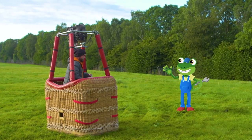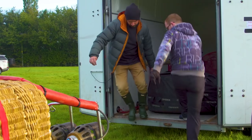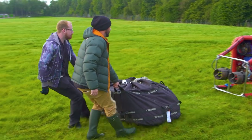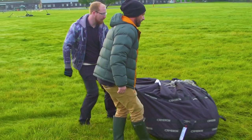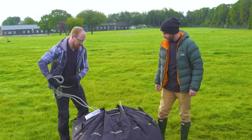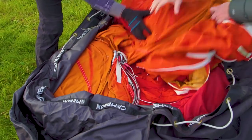Hello Ed! Hi Gecko, do you want to come for a balloon flight? Oh yes please! I'm so excited! Now it's time to attach the big balloon! Ed and Ben work as a team! This bag holds the entire balloon inside it!